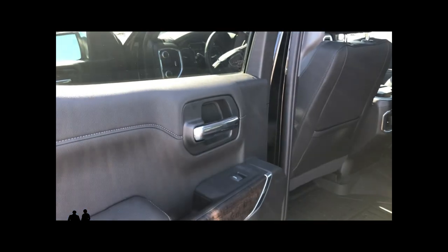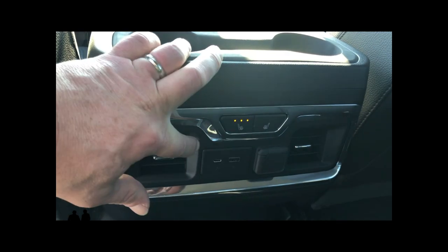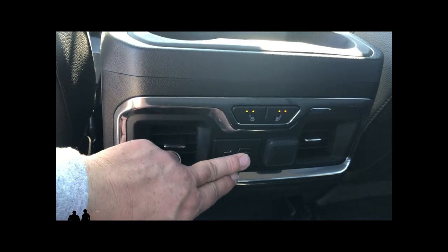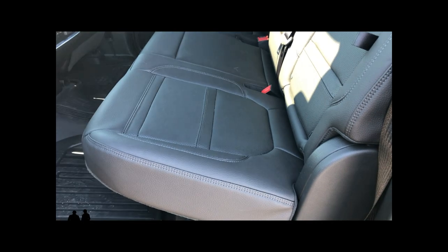Here we are in the back of the 2019 GMC Denali crew cab. It's a nice open-pore ash trim with real aluminum trim that outlines it. You've got deep pocket holders and seat pockets on both sides. The back has heated outboard seats — left and right passenger — with three-stage heating. You have vent controls, a standard USB and USB-C plug-in, and a 12-volt outlet. And if you lift up the seats, you've got storage underneath.